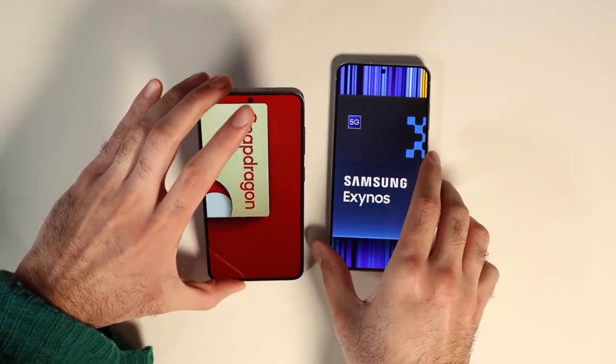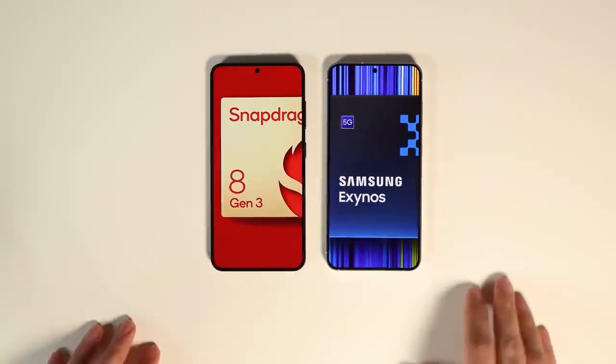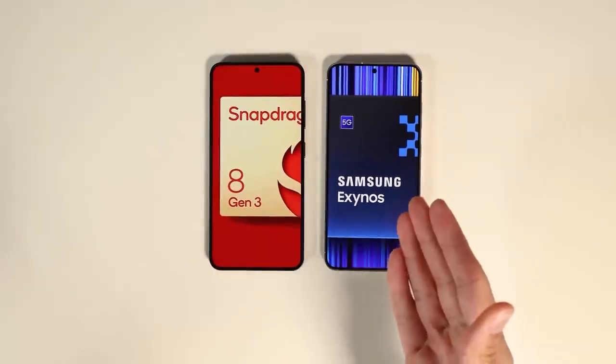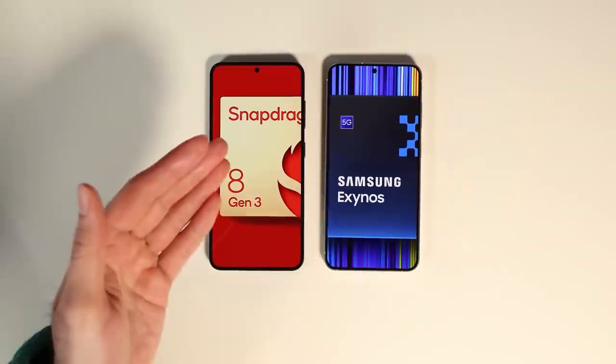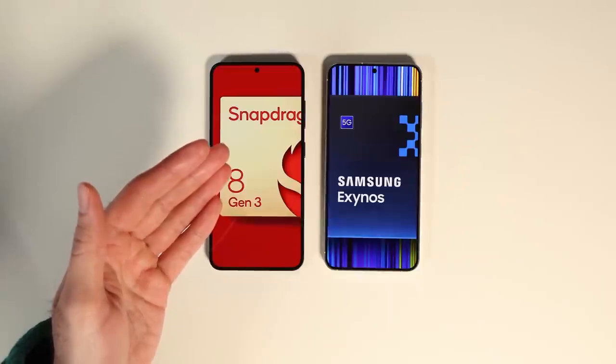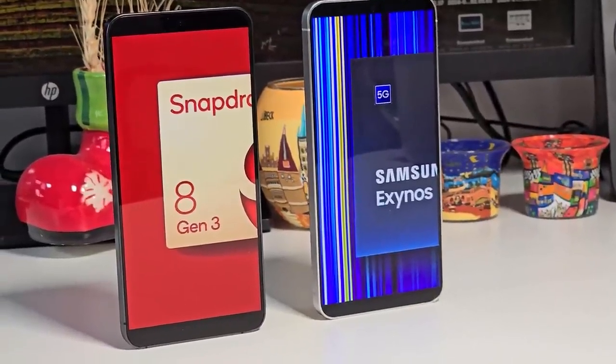But where the Exynos 2400 struggles is in graphics performance, particularly evident in tests like Wildlife. Despite AMD's RDNA Xclipse 940 GPU, it trails behind Snapdragon 8 Gen 3-powered devices. Interestingly, the performance discrepancy seems to stem from temperature management, with the Exynos 2400 heating up faster and experiencing throttling sooner.